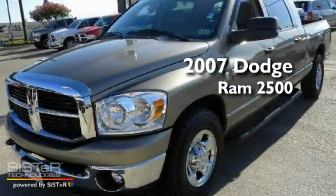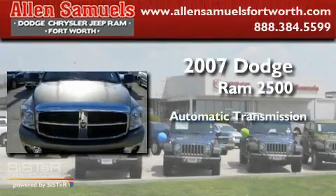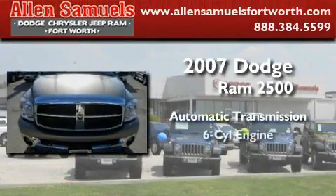This is a 2007 Dodge Ram 2500. This truck has an automatic transmission and a six-cylinder engine.